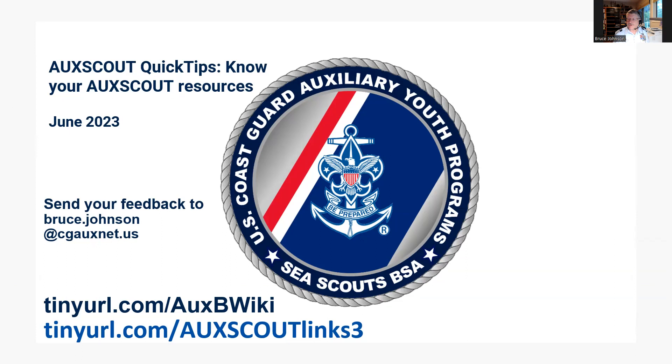All links for this workshop can be found on a handout that you can download at tinyurl.com/auxcoutlinks3. Please copy down this web address and download the links page.